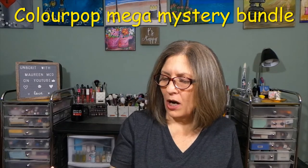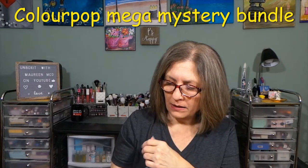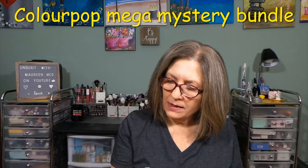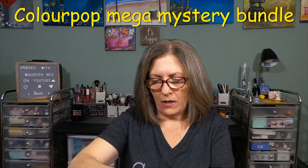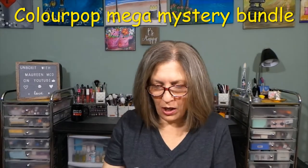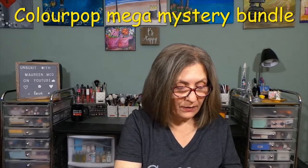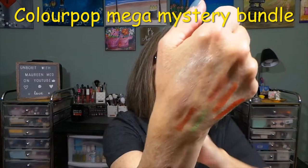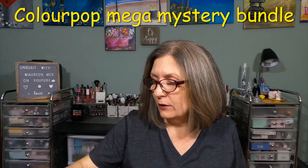The next thing is Super Shock Cheek. I have it out already because I took a photo. The shade is Lunch Money. I did swatch this and I'll show it on my hand — it was so buttery. Super Shock Cheeks and their shadows are wonderful. I think I have a couple of Super Shock shadows that I love. And you can see it right here on my hand — beautiful, perfect for me. I'm not always a shimmer highlighter person, but that is gorgeous.